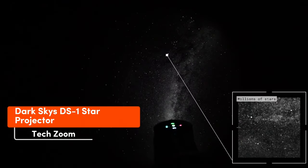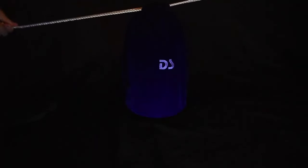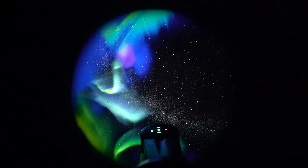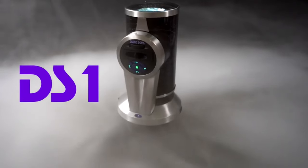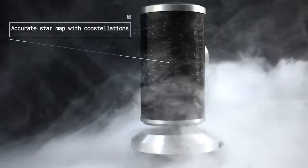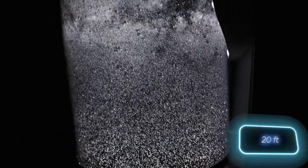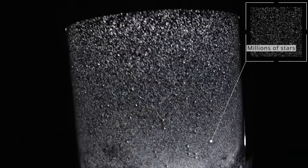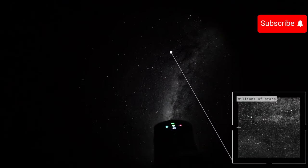According to its creators, the DS-1 stands as the world's best home planetarium. It projects 0.1 million stars, surpassing all others in quantity and realism. You can also enjoy a wide viewing angle of 82.5 degrees and activate the random shooting stars feature. The optimal projection distance is up to 6 meters. While all of this sounds impressive, the DS-1 might not be the most suitable choice if you're new to purchasing a home planetarium, especially considering its $600 price tag.